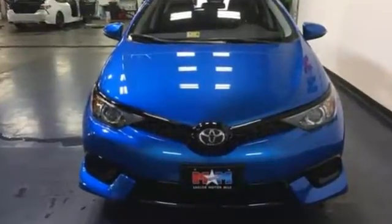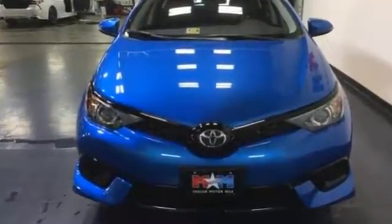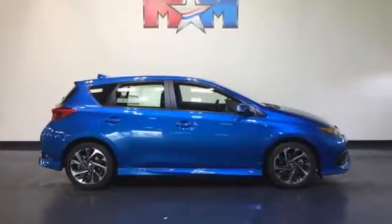And with Toyota Safety Sense C on duty, you've got a pre-collision warning system, automatic high beams, and lane departure alert on your side. Always ready to play, this Corolla IM is waiting for you. Take it home today.